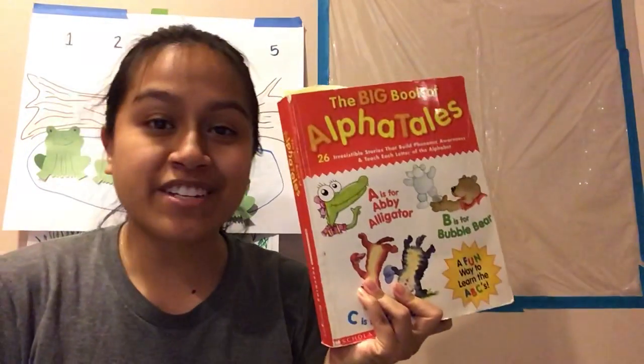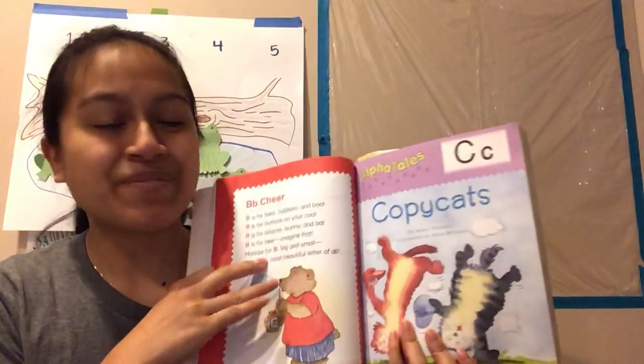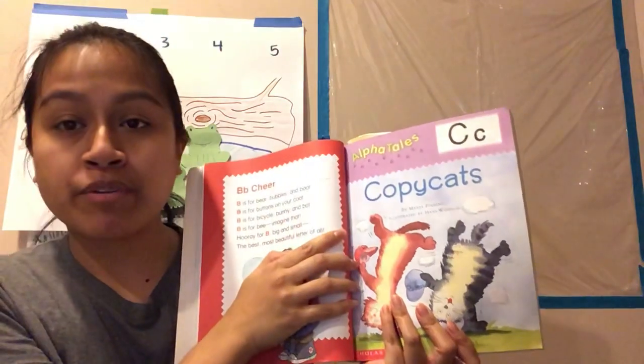Hi again! I'm back with The Big Book of Alpha Tales, and this time we'll be reading the letter C. Upper case C, lower case C. Copycats by Maria Fleming.